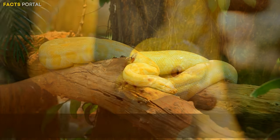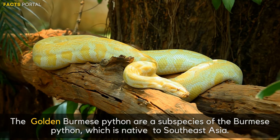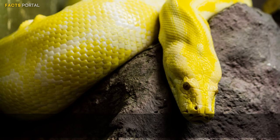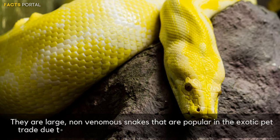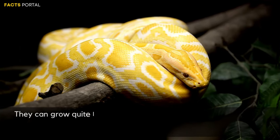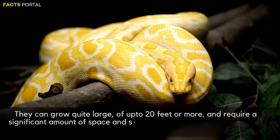Number 5: Golden Burmese Python. Golden Burmese pythons are a subspecies of the Burmese Python, native to South East Asia. They are called golden because of the yellow or gold coloration of their scales. They are large, non-venomous snakes that are popular in the exotic pet trade due to their striking appearance and relatively gentle nature. They can grow up to 20 feet or more.